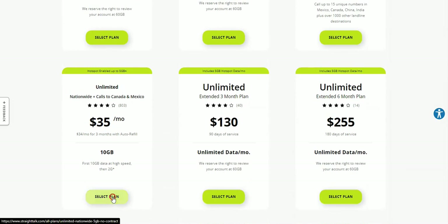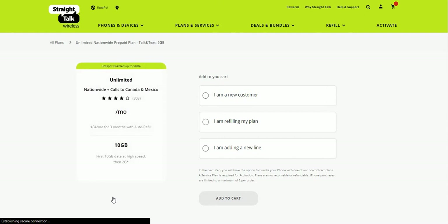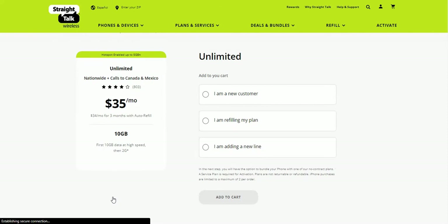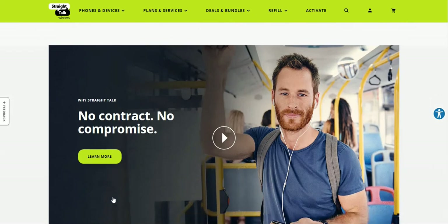So you guys hit 'Select Plan' here, and we'll give you guys the details of the plan for $35. You can see right there: unlimited nationwide calls to Canada and Mexico, first 10 gigabytes at high speed then 2G after that. So you get 10 gigabytes of high-speed data on the $35 plan, which isn't too bad — it's a pretty good deal.